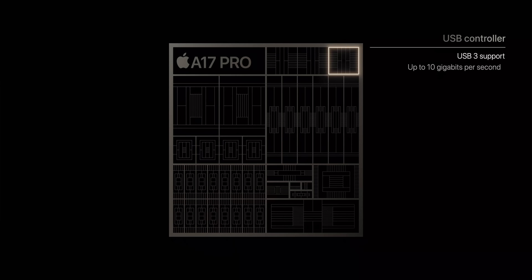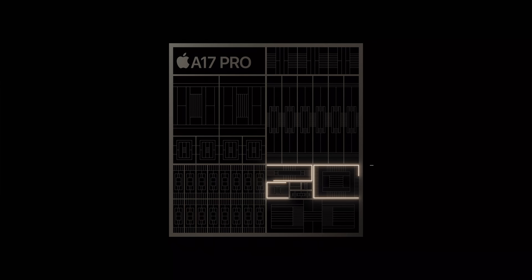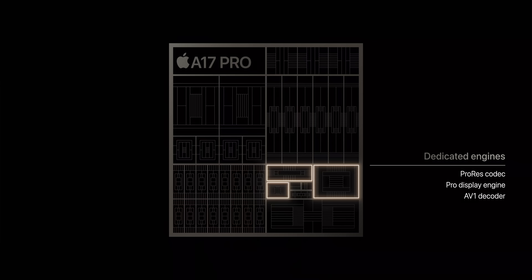The A17 Pro also adds a USB 3 controller, which enables up to 10 gigabits per second speeds. The neural engine is up to twice as fast. And of course there are dedicated engines for ProRes, ProDisplay, and AV1 decoding. So you could make the case that the A17 Pro might not be a super huge deal in terms of CPU on its own, but when you look at it in totality — with the USB controller, the new ray tracing GPU, and all of this together — I think it's still a pretty big deal.